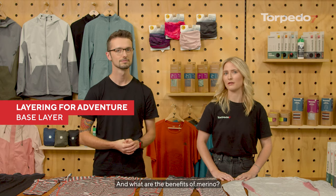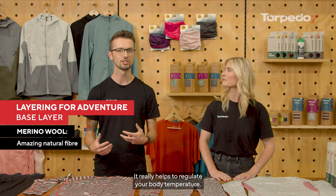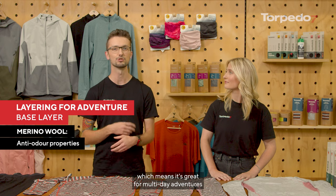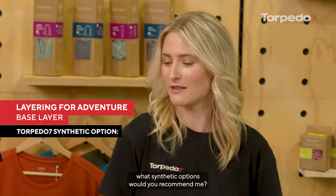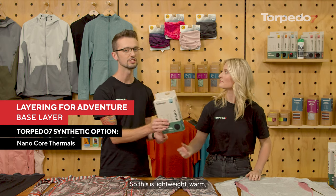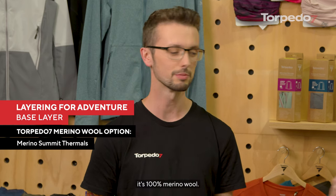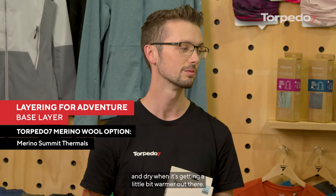Merino is an amazing all-natural fibre. It really helps to regulate your body temperature — it'll warm you up when you're getting a little bit cold and cool you down when you're getting a bit too warm. It also has an anti-odour property which makes it great for multi-day adventures where you might not be able to wash it as frequently. For synthetic options from the Torpedo 7 range there's the Torpedo 7 Nanocore range — lightweight, warm, and great for everyday adventures. For merino there's the Torpedo 7 Summit range — 100% merino wool — it's going to keep you warm and dry when it's really cold and cool and dry when it's getting warmer.